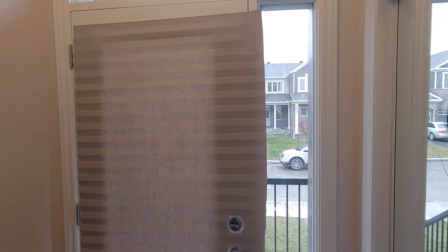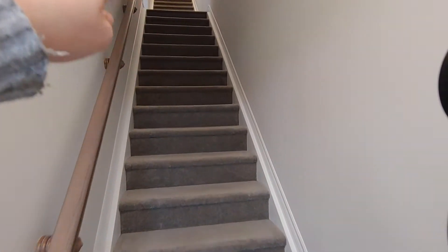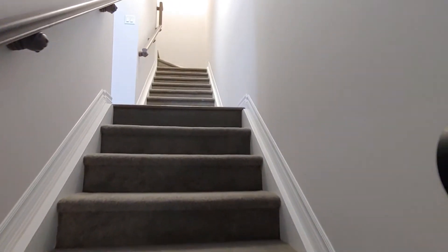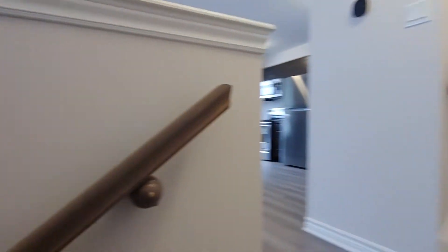Here's a front closet — good space in here. There's a carpeted floor, and over here if we turn left is the kitchen and living room space.